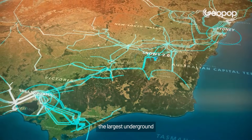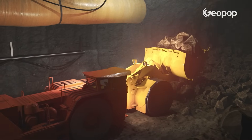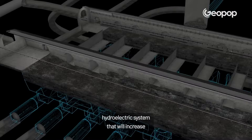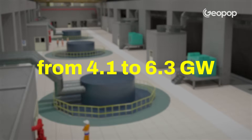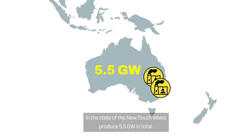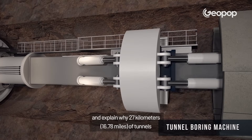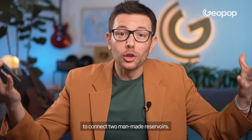This is Snowy 2.0, the largest renewable energy project under construction in Australia. It is an expansion of an existing hydroelectric system that will increase the electricity generation capacity from 4.1 to 6.3 gigawatts. To give you an idea, the two biggest coal-powered thermal power stations set to be shut down in the coming decade in the state of New South Wales produce 5.5 gigawatts in total. In this video, we'll show you how the construction of such a complex project takes place and explain why 27 kilometres of tunnels are excavated in a mountain range to connect two man-made reservoirs.